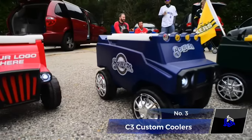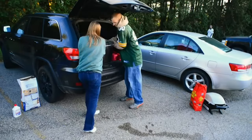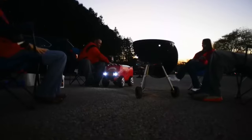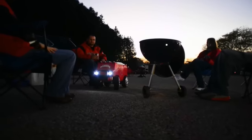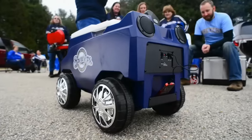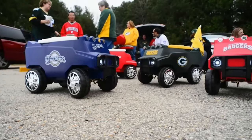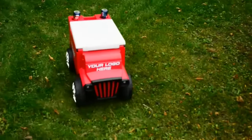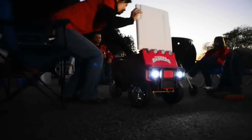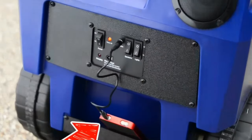Number 3. C3 Custom Coolers. Make way for this amazingly cool drink carrier. With the C3 Custom Cooler, you can elevate your tailgating, camping, and backyard adventures, and impress your friends too. The food cooler can hold over 24 cans of ice and move around your party, delivering ice-cold drinks to everyone. You can choose your style, like a truck, SUV, or Zamboni, and make your gatherings and parties a lot more fun. Plus, it has LED lights, Bluetooth speakers, and even a USB phone charging port.